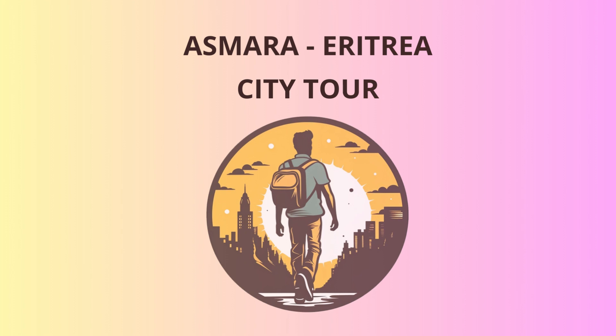Next, let's head to the National Museum of Eritrea, an impressive repository of the nation's heritage. Here, you'll marvel at ancient artifacts dating back thousands of years, each telling stories of Eritrea's past civilizations. Don't worry, we promise not to quiz you on historical facts.